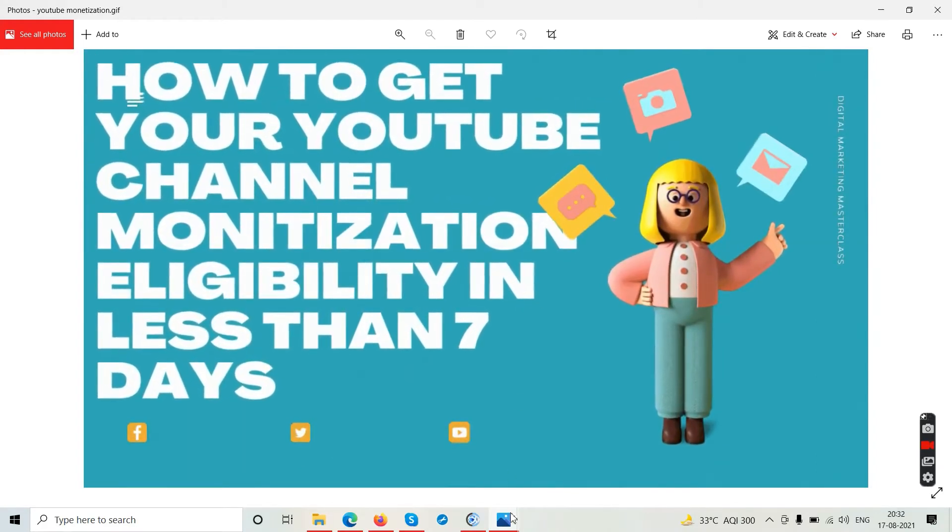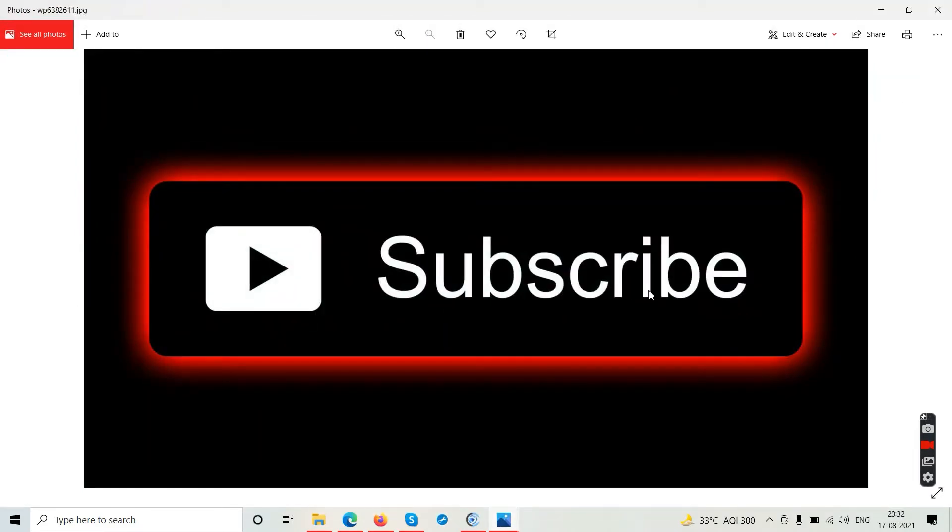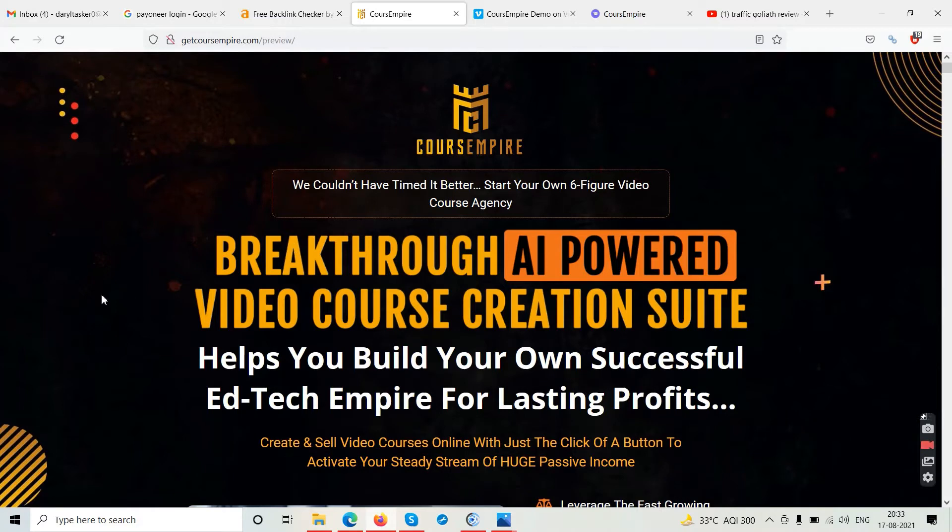Go ahead and subscribe to the channel because this channel saves thousands of dollars every month. We do not promote scam products and we do not sell you any thousand-dollar courses. Subscribe to the channel, hit the like button, press that bell notification, and leave a comment — all of this is free.